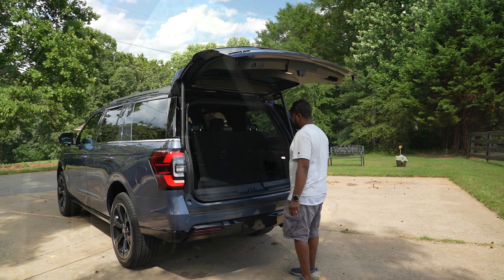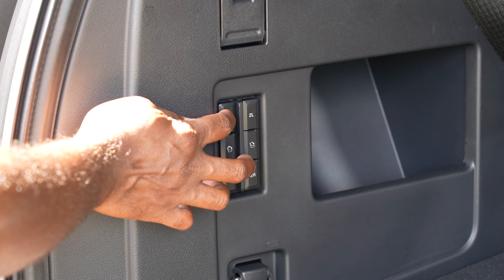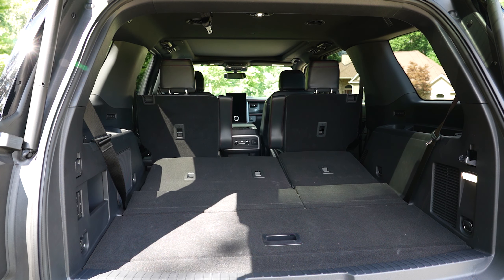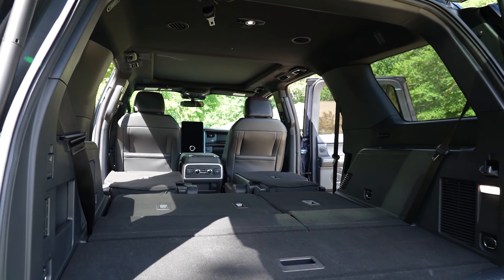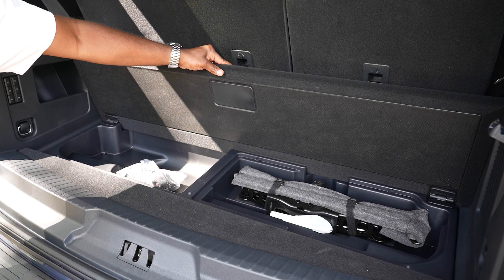While less than a Tahoe or Yukon, you'll still find plenty of space with 20.9 cubic feet behind the third row. Power fold those seats down and you get 63.6 cubic feet behind the second. Fold the remaining two and you get a total of 104.6 cubic feet in all. There's also some storage beneath the floor and a full-size spare underneath.